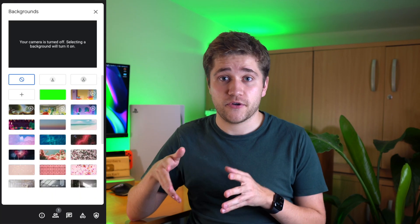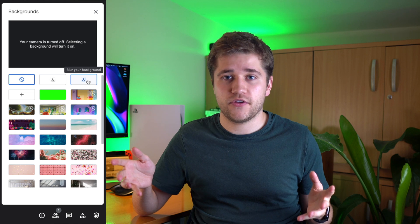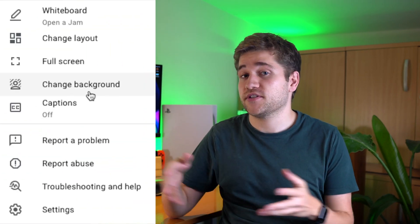To access this tool, look for a button that says 'change background' in the preview screen. Or you can do it when you're already in the call, which gives you the option of blurring lightly, heavily, or even uploading your own image. If you're in the meeting and you're worried your partner is going to walk in, click on the three dots in the bottom right corner and then click on 'change background.' Good way of saving you from any potentially awkward situation.